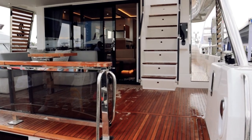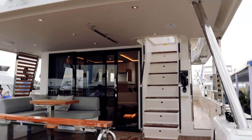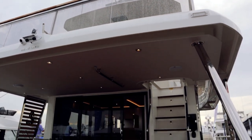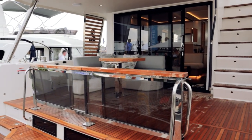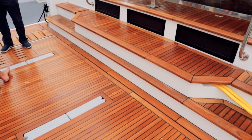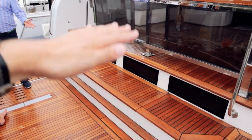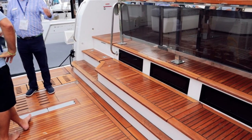We are here at Fort Lauderdale International Boat Show at the Beneteau booth, hanging out on the Grand Trawler 62. This thing is awesome. Looking at the aft cockpit right now, and currently standing on this massive high-low swim platform. That obviously raises up and down out of the water — really cool.